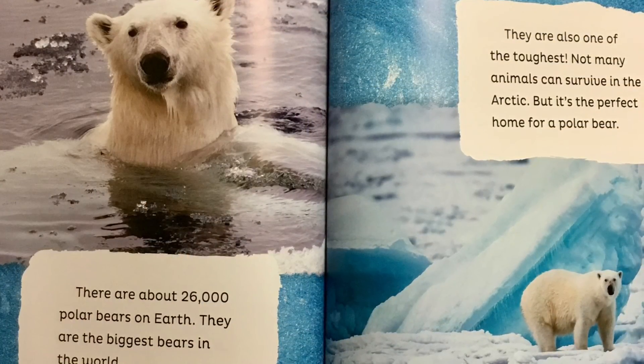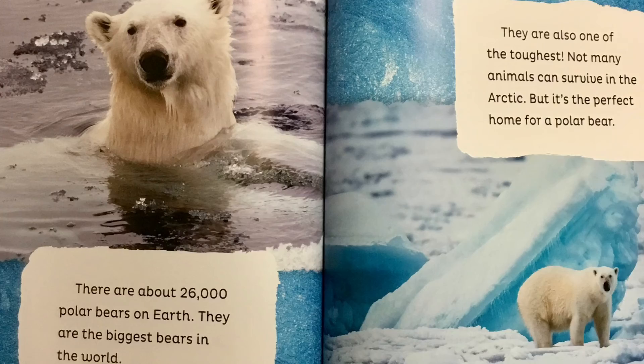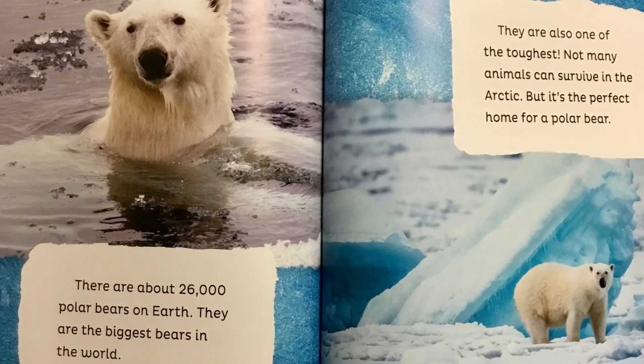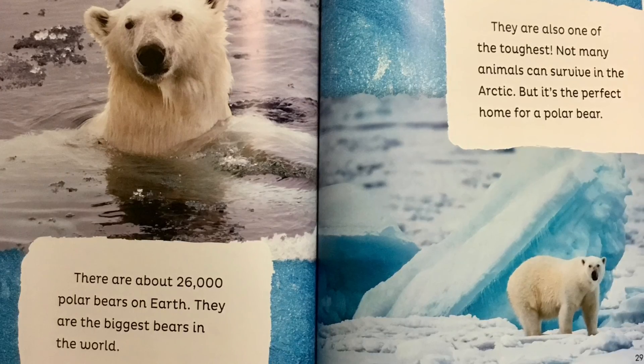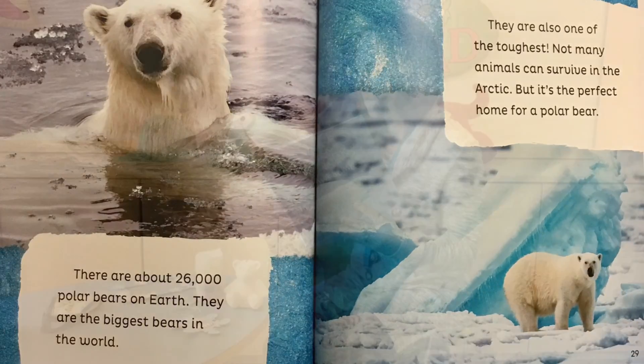There are about 26,000 polar bears on earth. They are the biggest bears in the world. They are also one of the toughest. Not many animals can survive in the arctic but it's the perfect home for a polar bear.